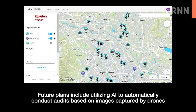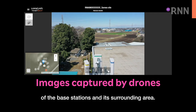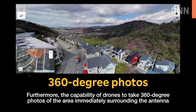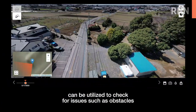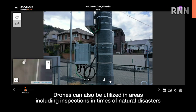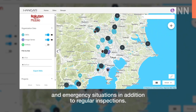Future plans include utilizing AI to automatically conduct audits based on images captured by drones of the base stations and their surrounding area. The capability of drones to take 360-degree photos of the area immediately surrounding the antenna can be utilized to check for issues such as obstacles and direction of antenna installation to ensure network service. Drones can also be utilized in inspections during natural disasters and emergency situations, in addition to regular inspections.